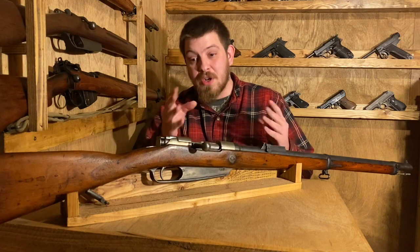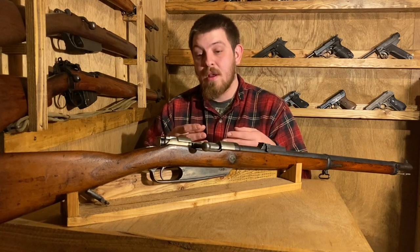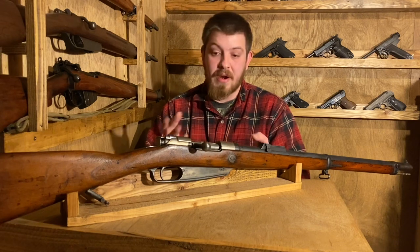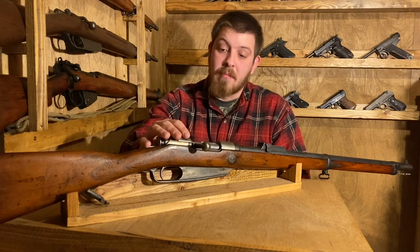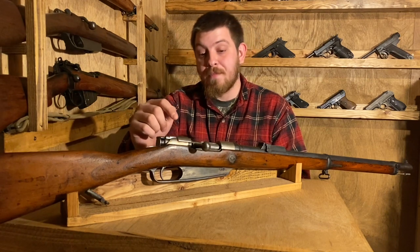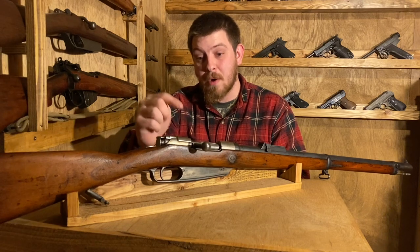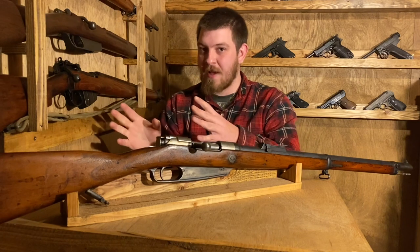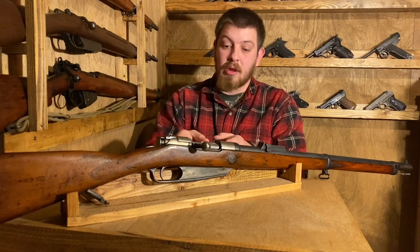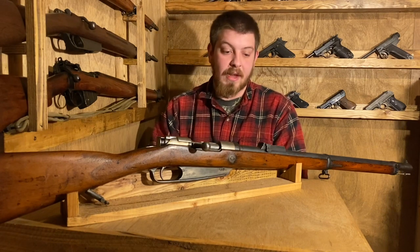Essentially, that's why we have the Gewehr 88. They needed to make a smaller, faster-moving smokeless powder bullet and a new rifle to use it. What it boiled down to was they kept the Mauser-style bolt action system and then implemented a Mannlicher-style feeding system using en-blocks. We'll look at the en-block that would have originally been used in this when we go to the tabletop, because this one was modified in 1905. You basically have a Mauser-Mannlicher hybrid with barrel rifling patterned after the Lebel 1886, which this gun was directly going to be competing with.